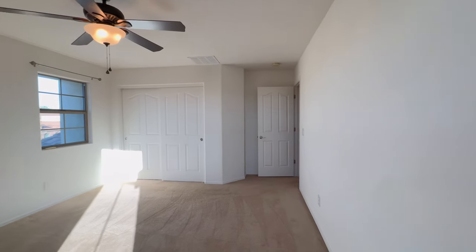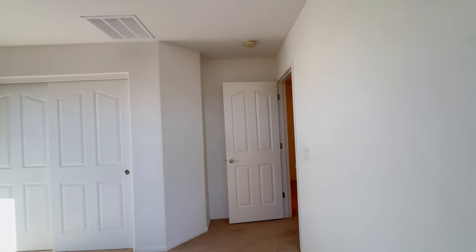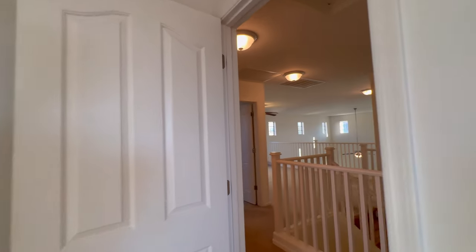Thank you for watching today's tour of this beautiful home in Goodyear. Have a wonderful day.